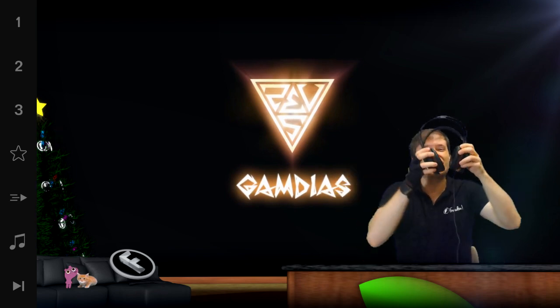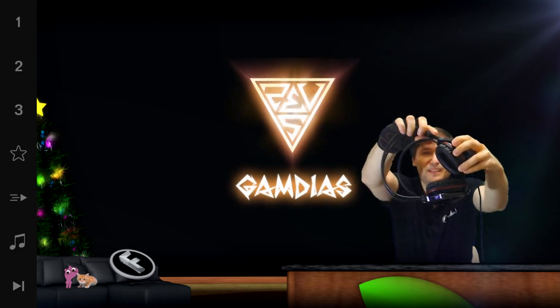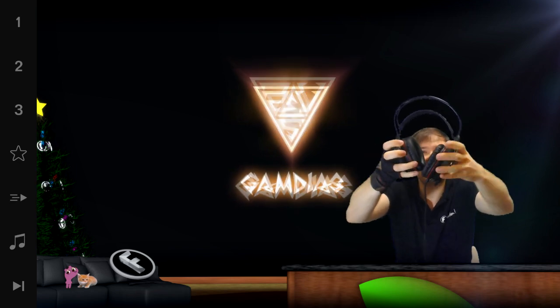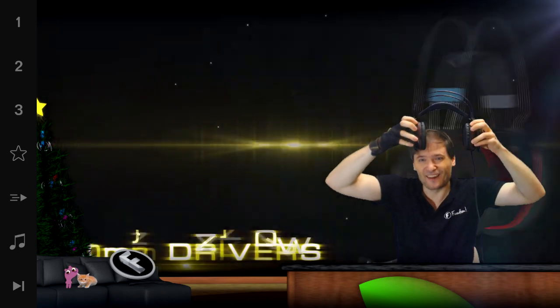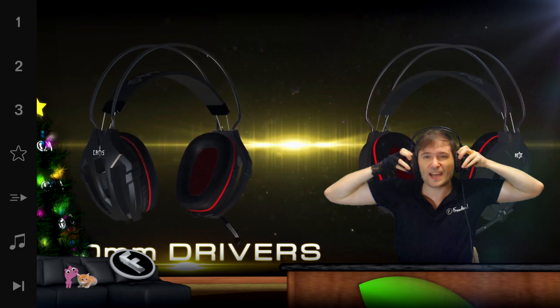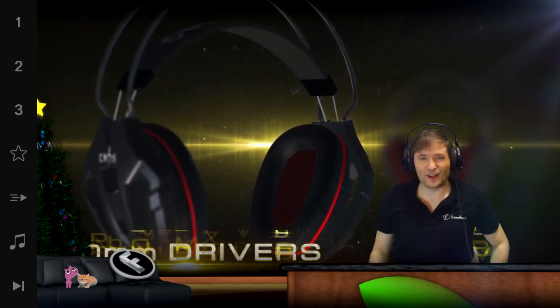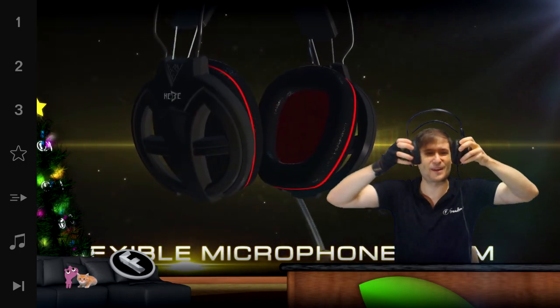This is the brand new headset. Notice there's no ability to extend the earphones, and that's because they've made the strap flexible. So depending on how big your head is or how small your head is, it'll fit perfectly because it'll just stretch based on the size of your head. So all you big heads and small heads, rejoice — this headset will work for you.